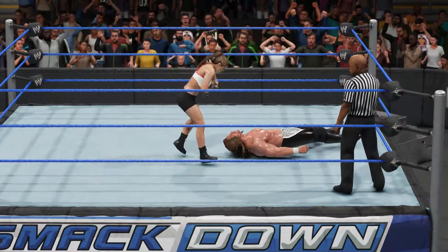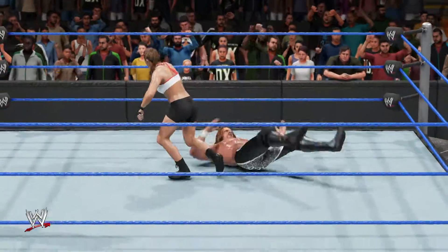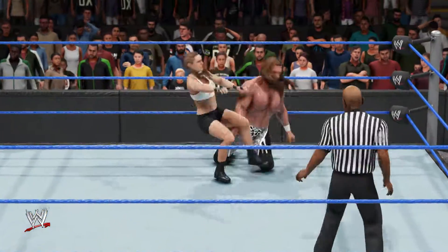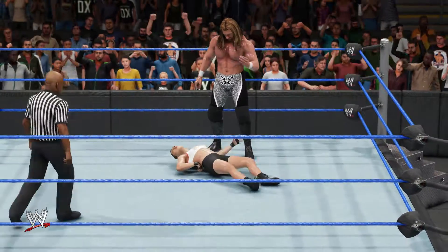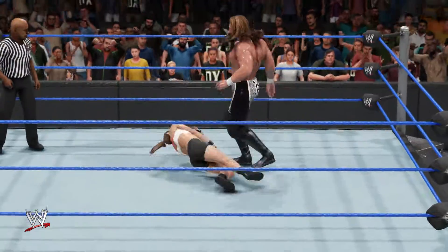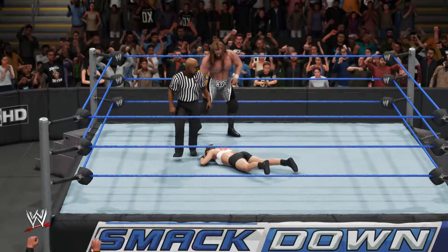Here she comes with a reversal — now she is going for a hurricanrana, and Triple H is in a very bad shape right now. The cerebral assassin is up, taking a comeback move, and this will give enough momentum to Ronda Rousey. The Game is down, then he's back up — he is fully dedicated right now and looks about to win. Kicks to the back, kicks to the arm — he is weakening her joints — and now he goes for the cover, two count.